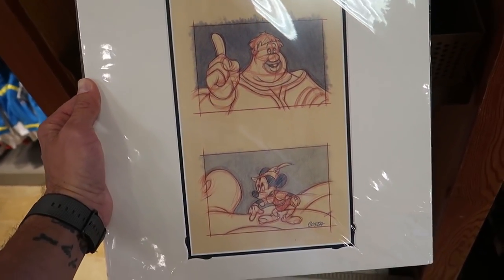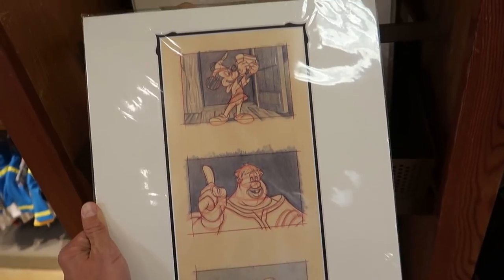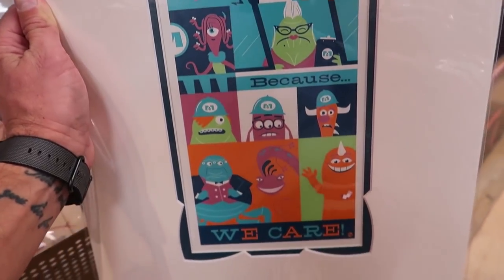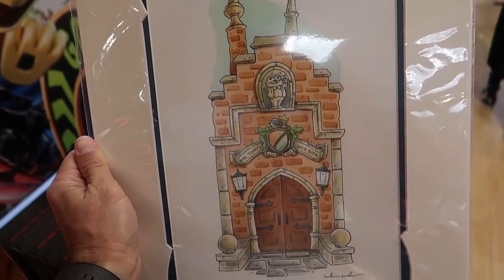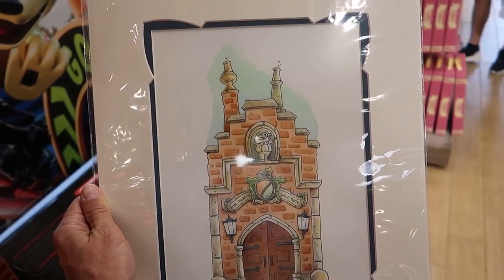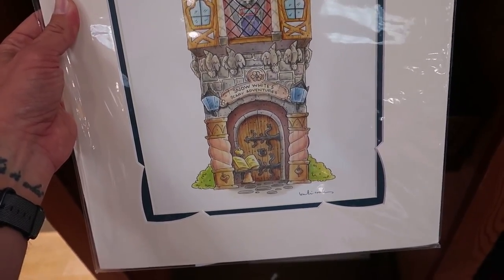I like this - it's like sketches from Mickey and the Beanstalk, and it's $19.99. It's already matted and everything - all you need to do is buy a frame for it. Also $19.99, I love that you can just come here and get fully matted artwork and then just buy the frame for it somewhere. I love this - Mr. Toad's Wild Ride, this is amazing. The artist's name is Katie Cook, and she also did one from Snow White's Scary Adventures.